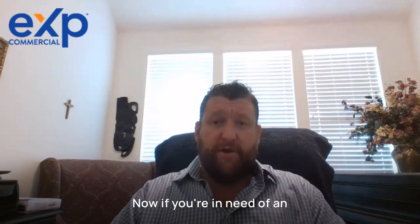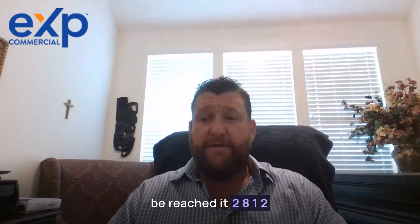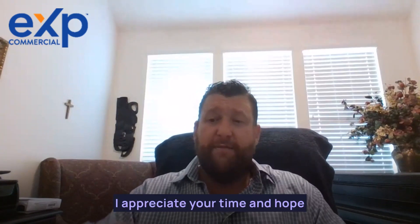Now, if you're in need of an experienced commercial real estate broker, I can be reached at 281-222-0433. I appreciate your time and hope you have a good day.